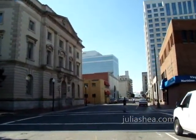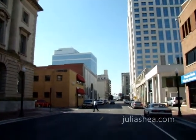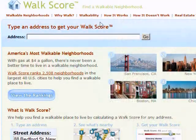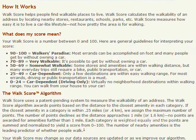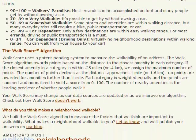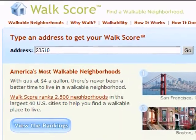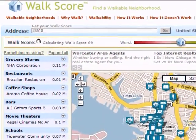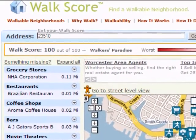With the cost of gas and rising concern for the environment, the proximity to neighborhood amenities has become an increasingly important factor in the purchase of a home. Walk Score determines how pedestrian-friendly a neighborhood is by taking into account the nearness of stores, schools, parks and public space, population density, and well-connected streets. The neighborhood receives a 100, the perfect score, establishing it as a walker's paradise.